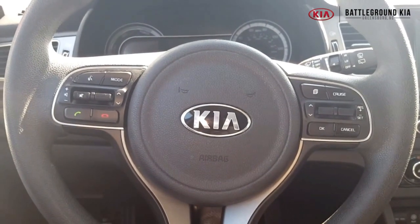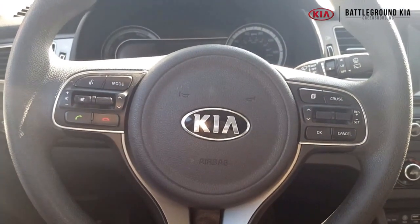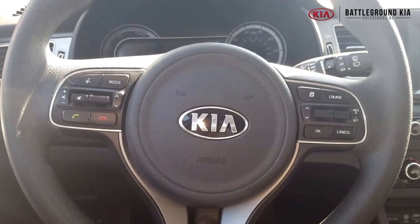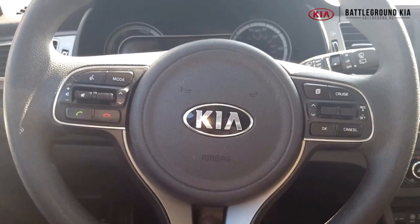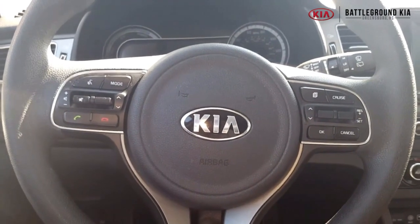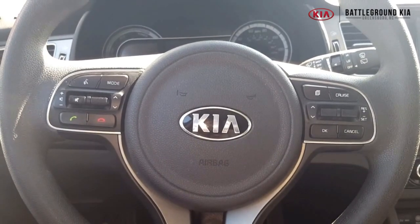We've got this one priced right now at $16,450. That's under $17,000 for a 2019 eco-hybrid vehicle. And it's got under 34,000 miles on it, you guys. We do have this on stop right now at Battleground Kia.